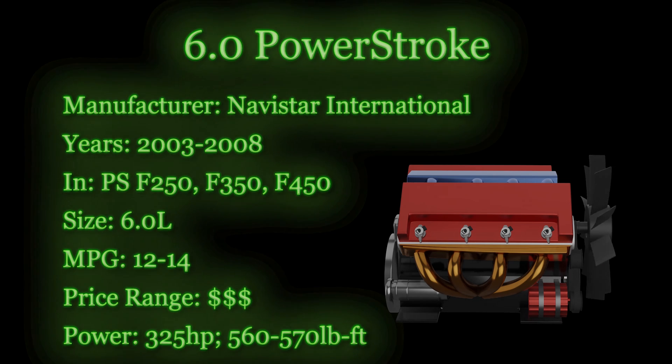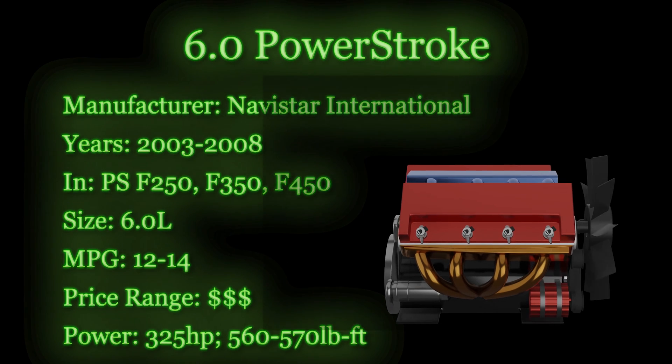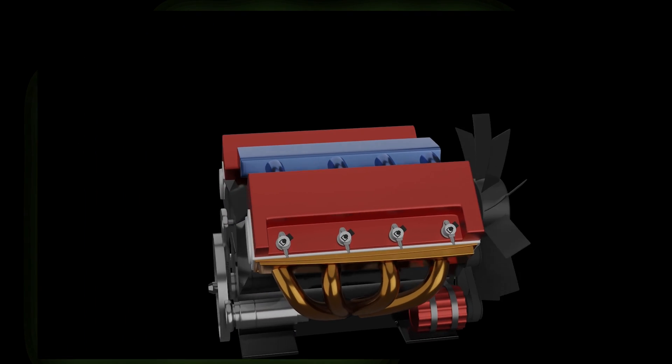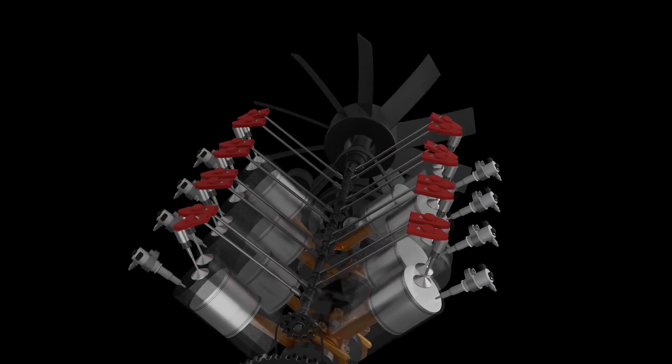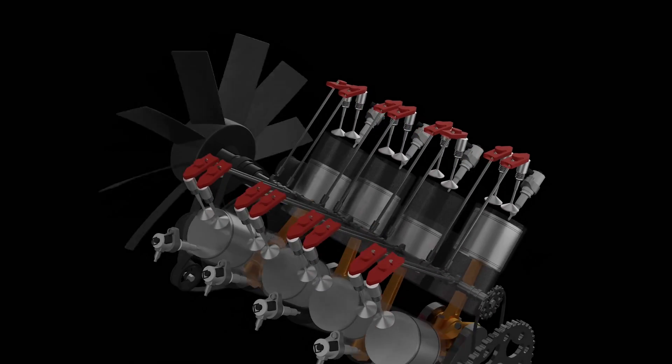A quick rundown of common problems in the 6.0 liter begins with EGR exhaust problems that can also include turbocharger issues. The head gasket is known to blow at fairly low mileage depending on how the engine is tuned — as low as 22,000 miles on a performance-tuned truck. Another common issue is a bad FICM, or fuel injection control module. When this goes bad, your truck will suffer from rough starts or may not be able to start at all. One of the most expensive problems with these engines is the HEUI system — injectors were known to blow regularly, costing an average of $3,000 to $5,000 to replace.